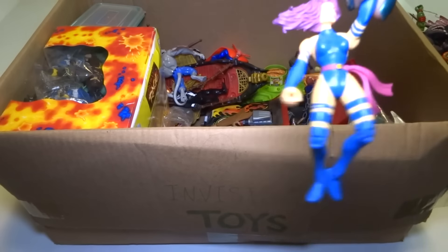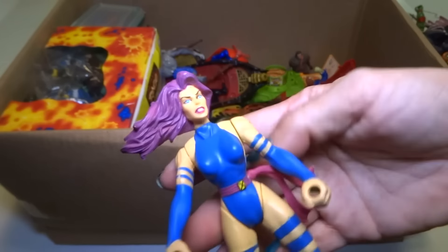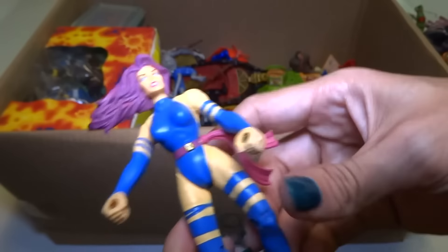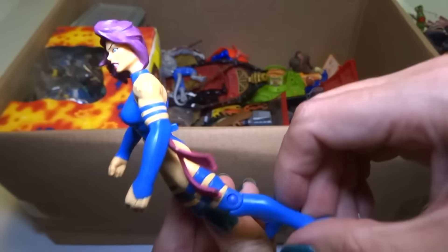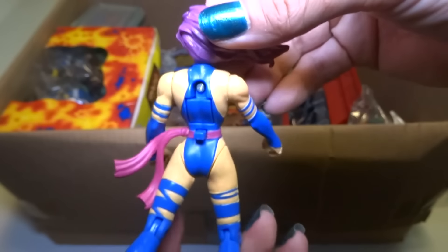Okay, I'm going to say it — Psylocke, I think? I think it's Psylocke but I'm not sure, it could be someone else. She's from the X-Men. It's a really nice figure. Cool hair.